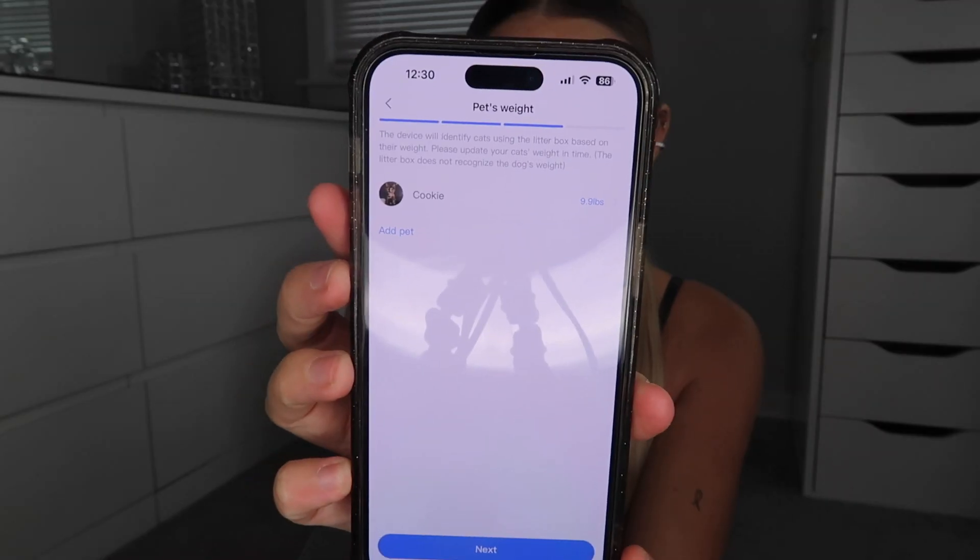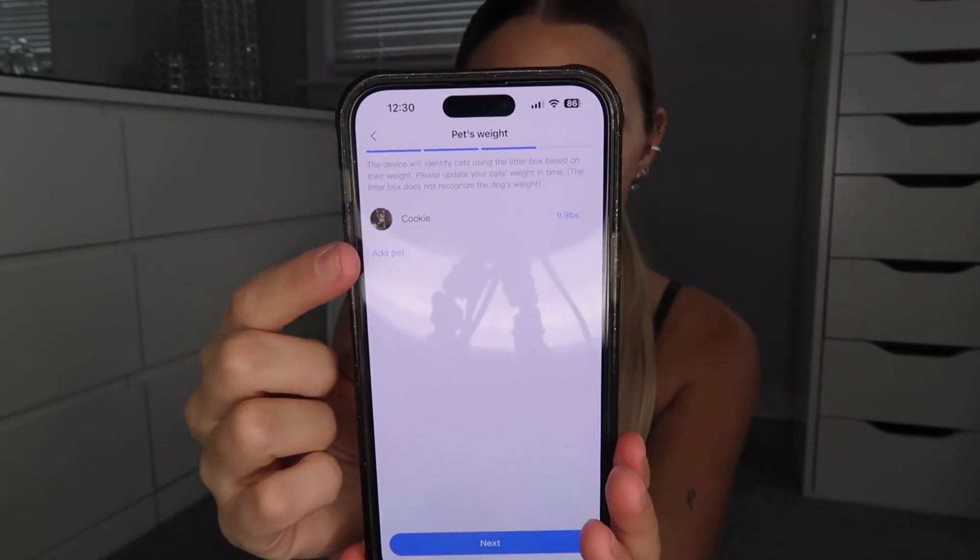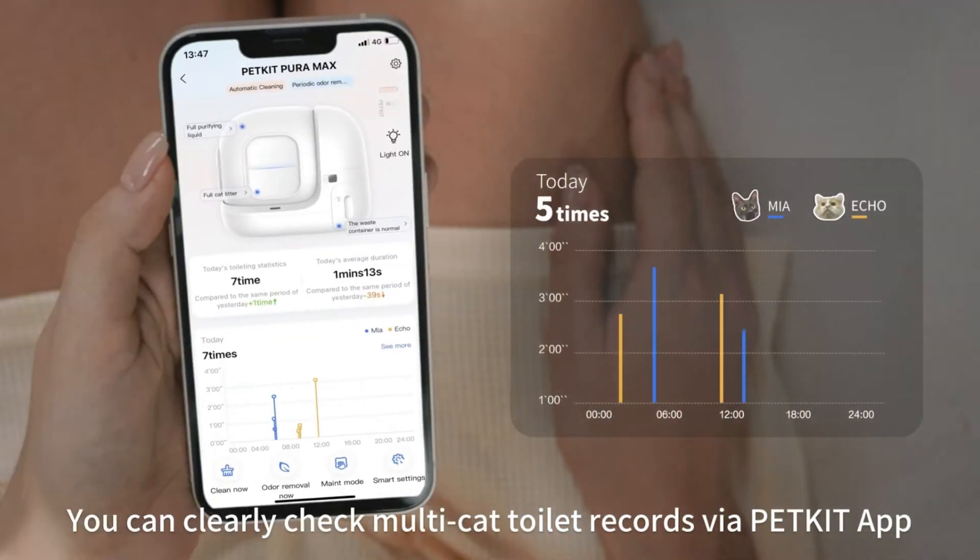They do sell their own cat litter if you're interested — it's the EverClean Flushable Cat Litter. It has all-natural ingredients and is also FDA approved. They also sell accessories like that cat litter mat. Here's the app — upon signing up I added Cookie, and you can add multiple pet profiles, which is so cute.